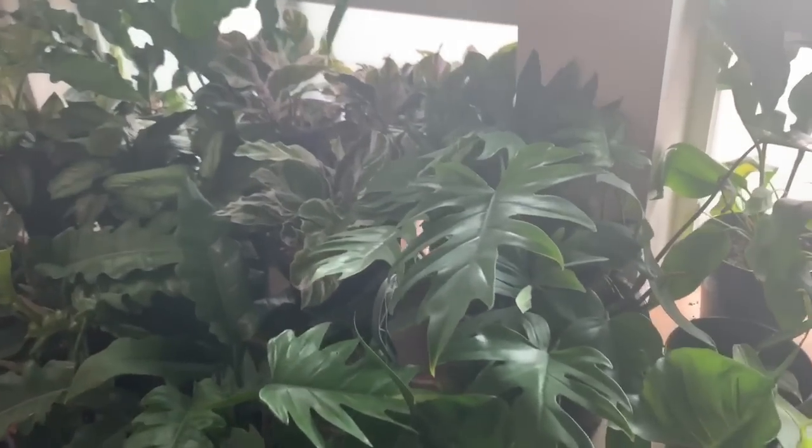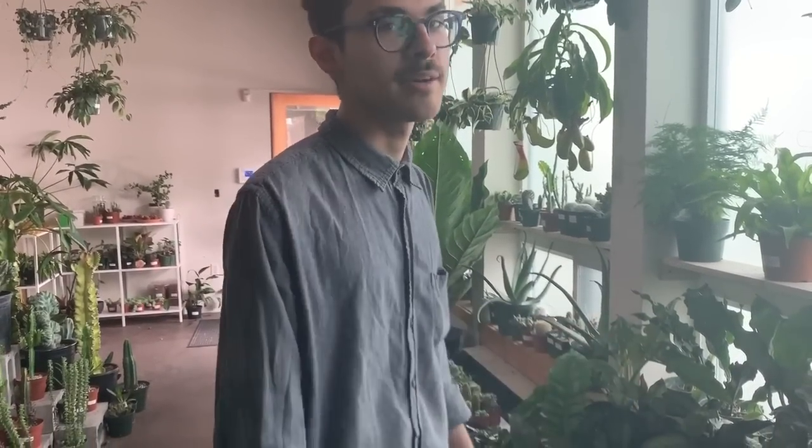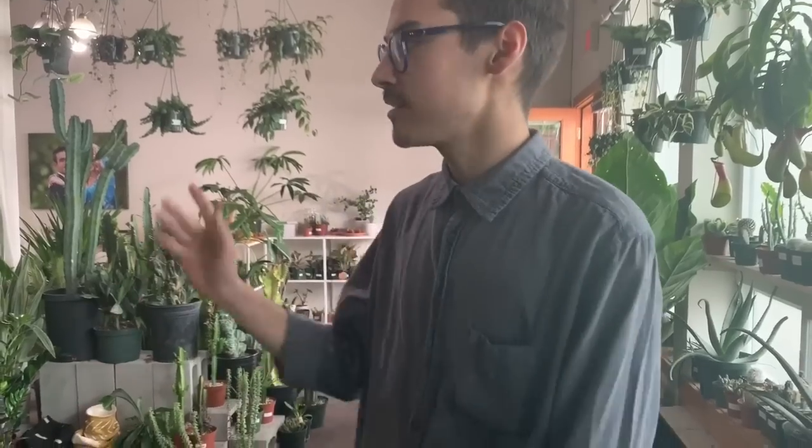My personal collection is probably 60 to 70 plants at home — more on the small side. We had a lot more before we moved here, but just kind of whittled down to our favorites. Right now I'm really into begonias and hoyas are really exciting me too. I also love any of the weird philodendrons.